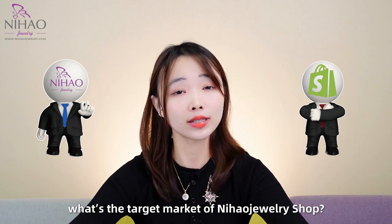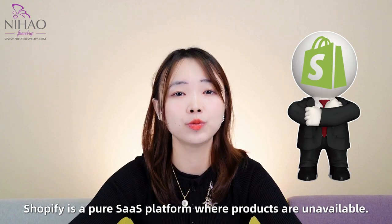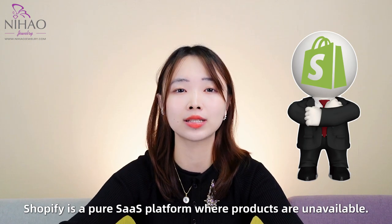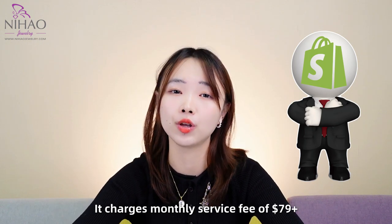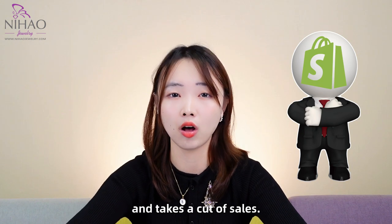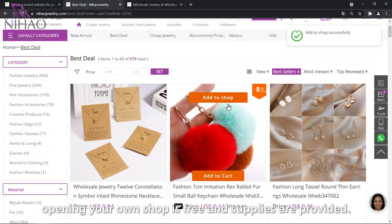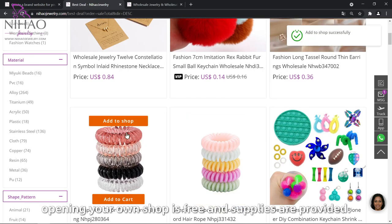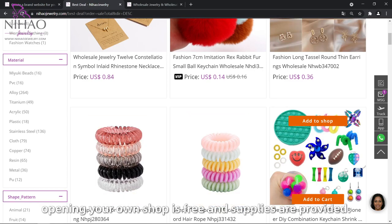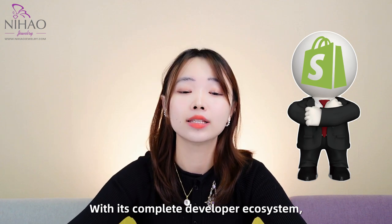Comparing with Shopify, what is the target market of Nihal Jewelry Shop? Shopify is a pure sales platform where the products are available, but it charges a monthly fee of around 79 US dollars and takes costs from your sales. Here with Nihal Jewelry, opening your own shop is completely free and supplies are provided — it's like a completely developed ecosystem.